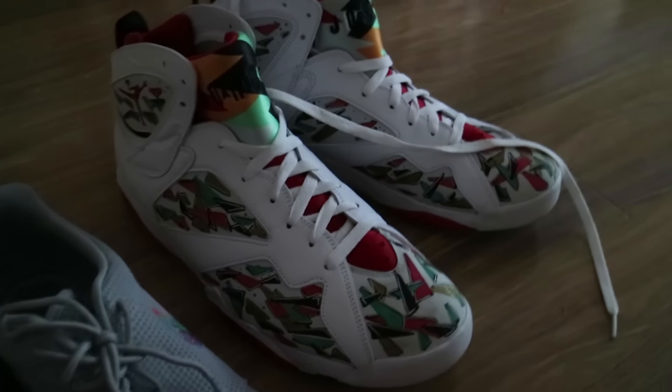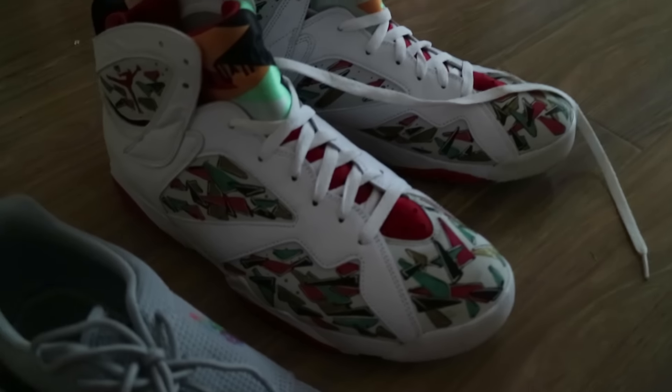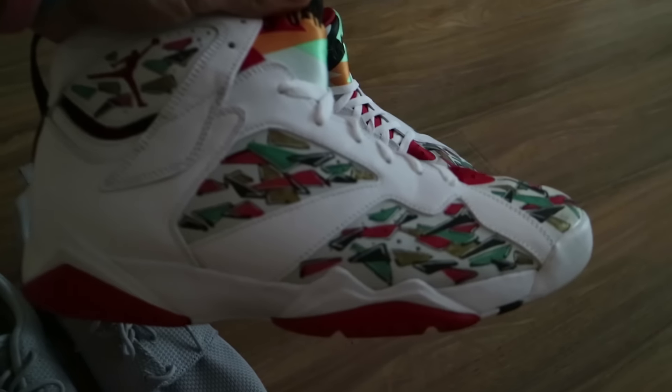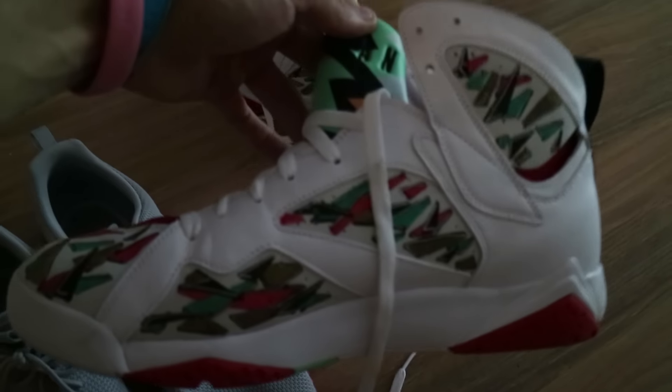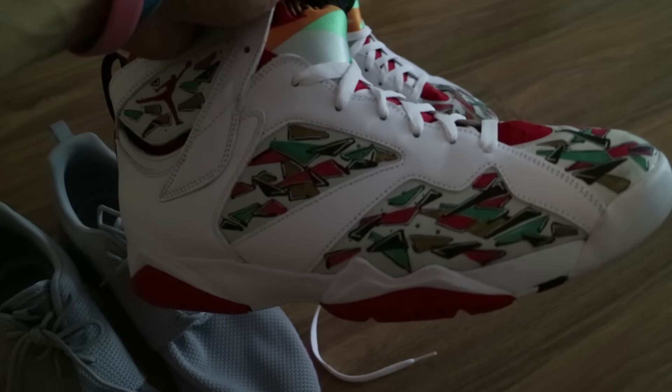I'm going to run you guys through a couple of the custom pairs of sneakers I've got now. So these are some Jordans done by Kakaso, if you guys know him on Instagram. He's actually done a lot of my shoes. These are pretty wicked — I forget the name he actually called them. But these have gone one wear, never again worn after the Expo that I got them for.